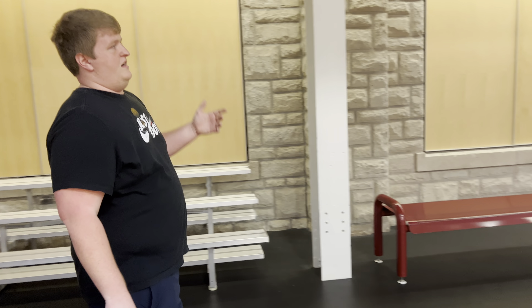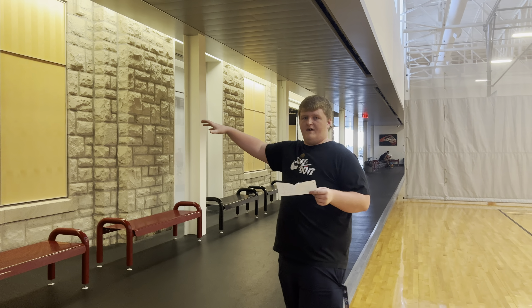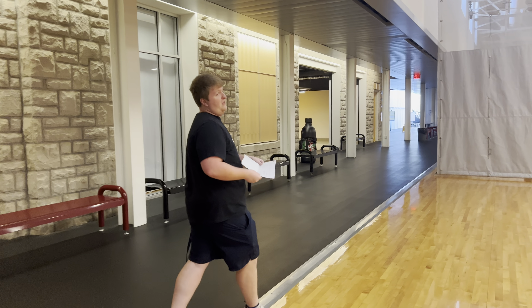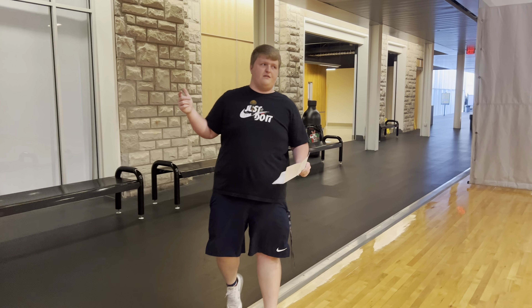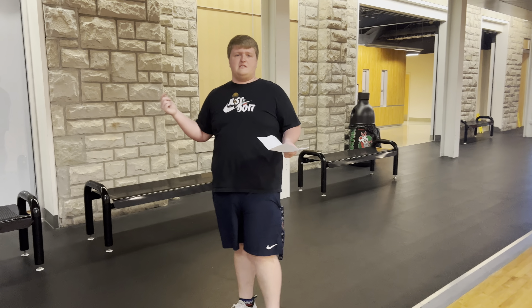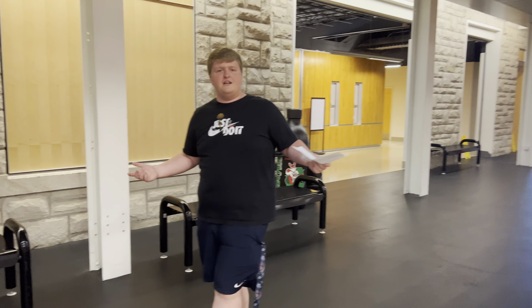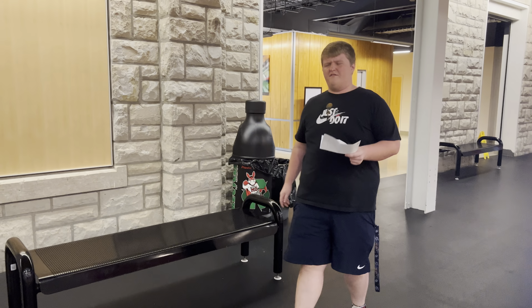I'm not going to walk around because there are quite a few people here, but in the main lobby of our Rec there is a sort of main lobby. We have offices as well as a kinesiology lab. That's way too advanced for me — I'm not going to try to explain it — but it's pretty cool. You can look in there and see the different machines they have.